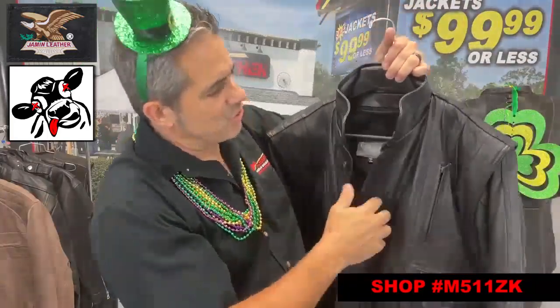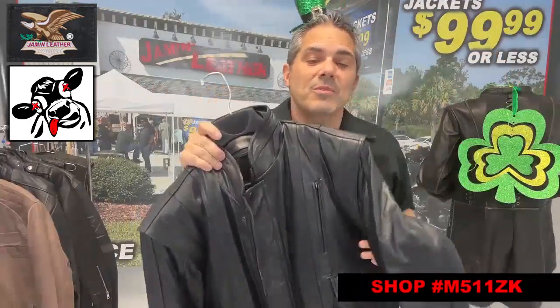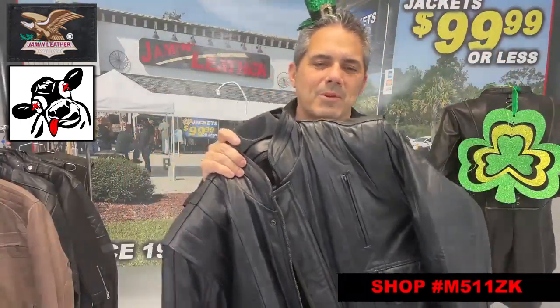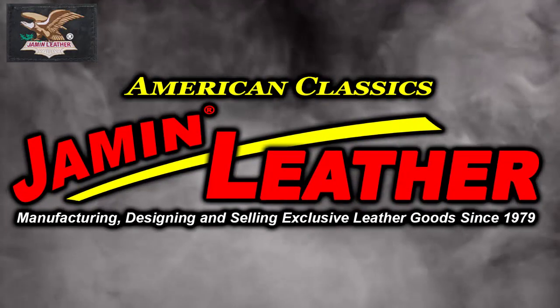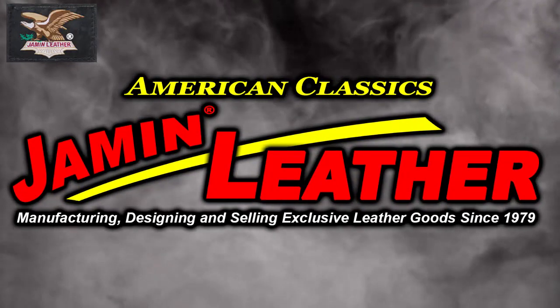Zip-out liner. So it's a great item for a three-season jacket — something that you're looking for if you want something more economical. Come to Jammin' Leather!